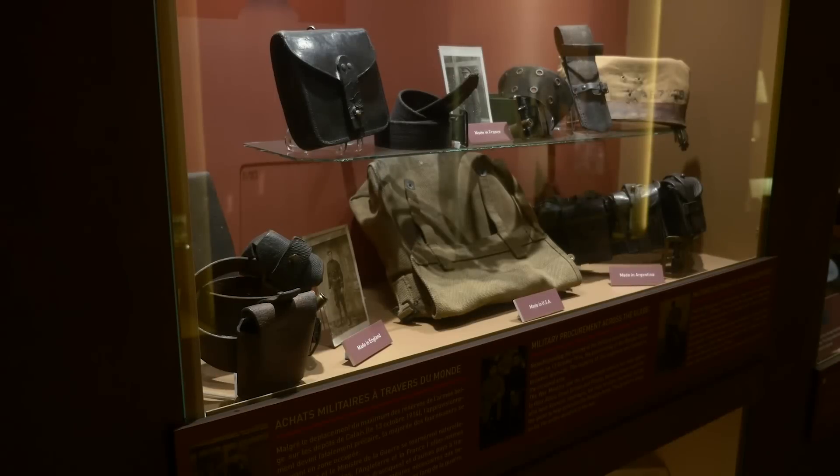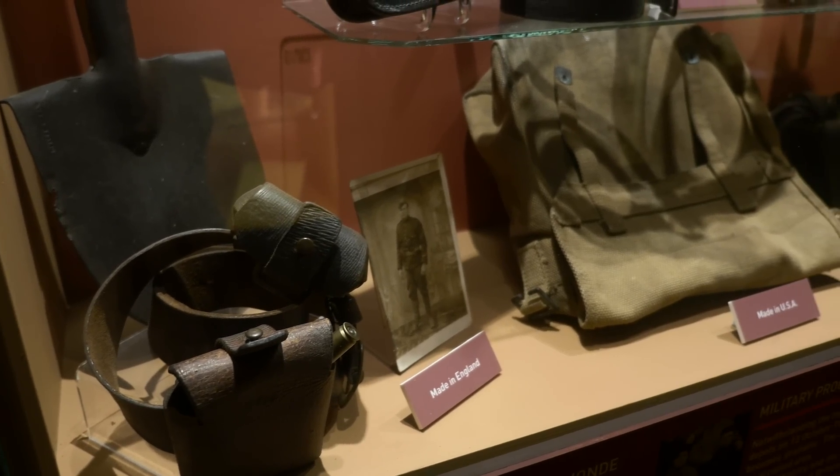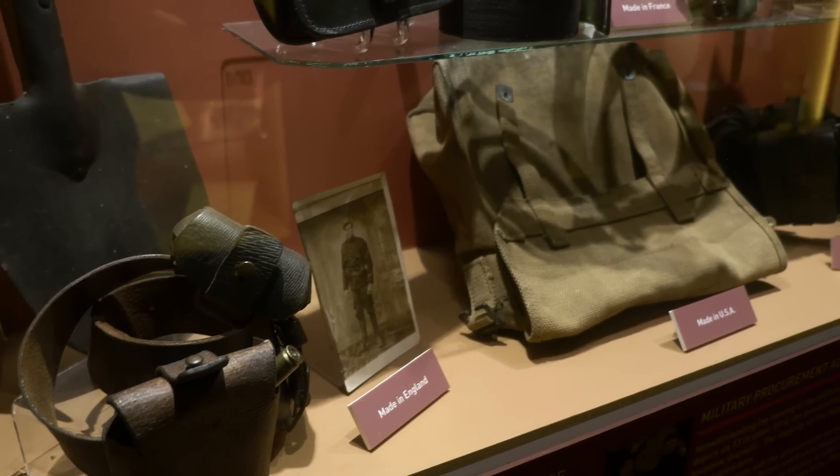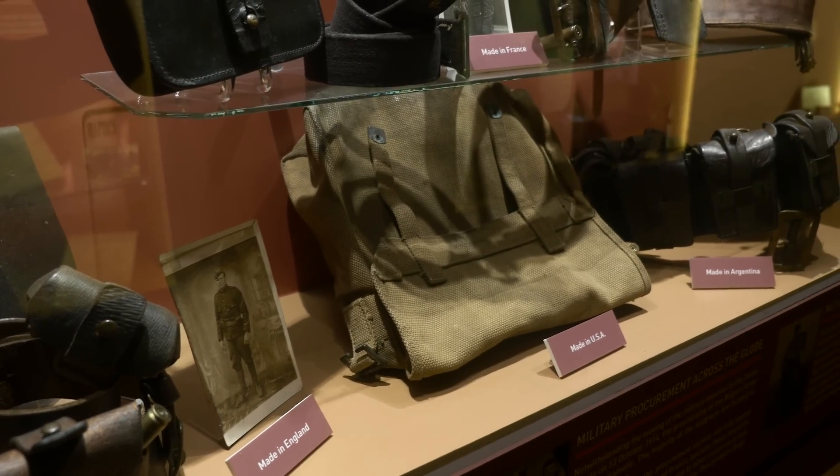Now we're going to go upstairs and look at the evolution of the Belgian uniforms during the war. Because of the narrowness and the lighting, we're not going to be on camera there, but you will see the uniforms — and that's probably what you care about anyway. Over here, this is about getting all the supplies. I can see: made in France, made in Argentina, made in the US, made in England. That's pretty impressive. They needed the uniforms fast and, of course, as cheap as possible.